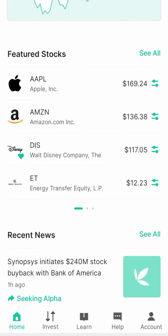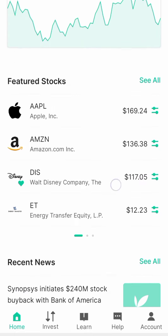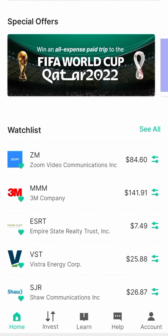You can see future stocks — these are stocks that are doing well in the market. You see Apple, Amazon, Disney. You can also see energy, trust, and equity. There are news updates available too, as you can see for yourself.